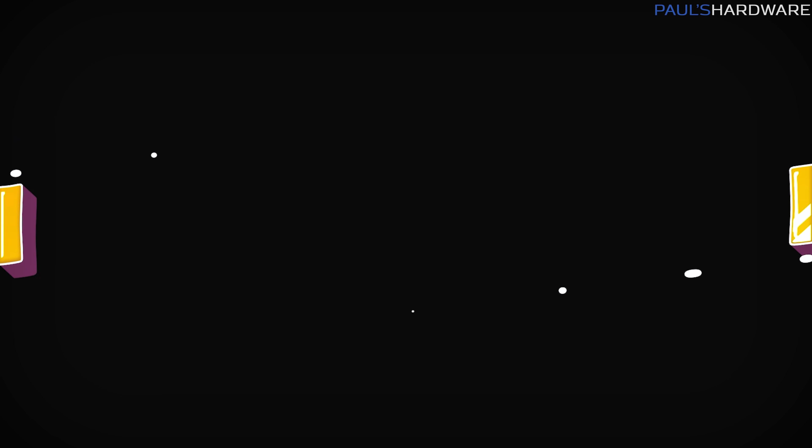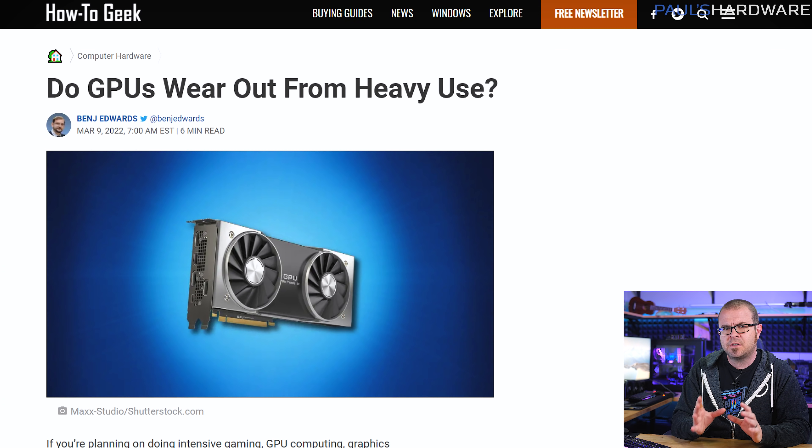Speaking of a good day, why not take a load off? Relax and get comfortable as we slip into some tech briefs. First, an article I found quite interesting: How-To Geek took a closer look at used GPUs and how they might degrade or wear out from heavy use — specifically the kind of use you'd see with 24/7 cryptocurrency mining or running something like Folding@home.